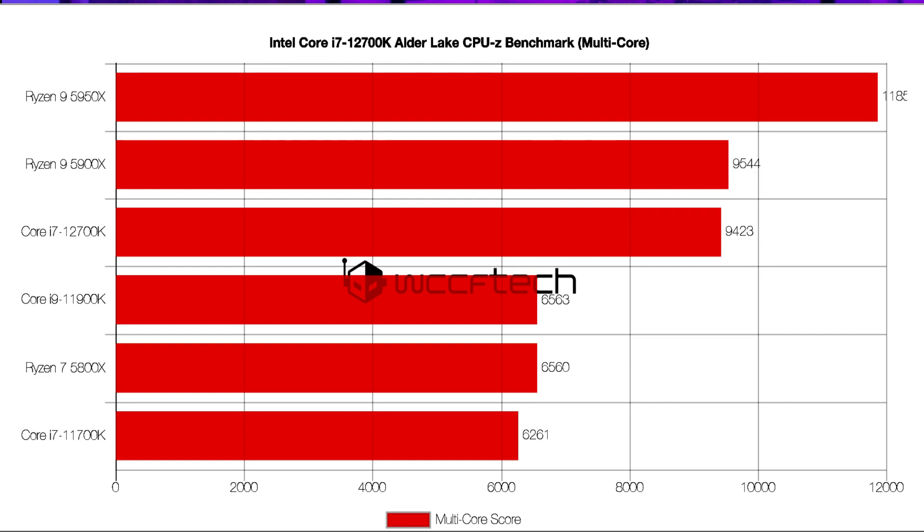The i7-12700K will offer 8 Golden Cove P-cores and 4 Gracemont E-cores, resulting in a total of 12 cores — 8 plus 4 — and 20 threads — 16 plus 4.